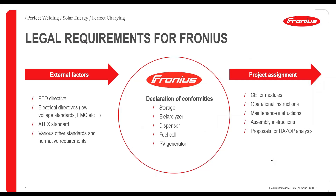Some legal requirements for Fronius: we have many external factors to fulfill, including pressure equipment directives, electrical directives, explosion protection — ATEX standards — and other standards. It is our duty to provide declarations of conformity. If there is a project assignment, we deliver all instructions and provide proposals for hazard and operability — full support for our customers.